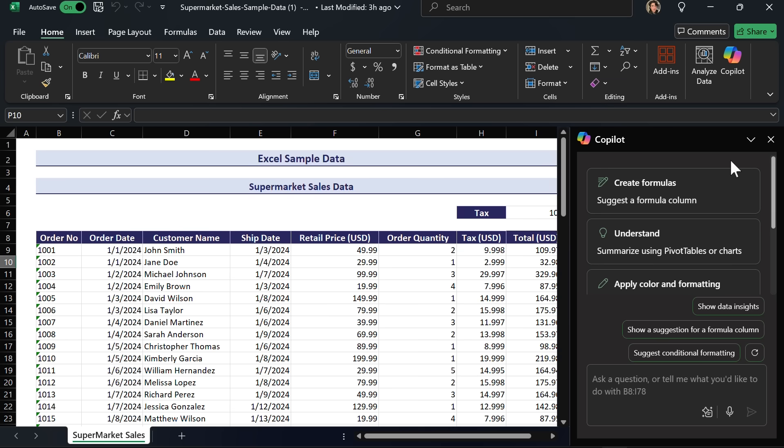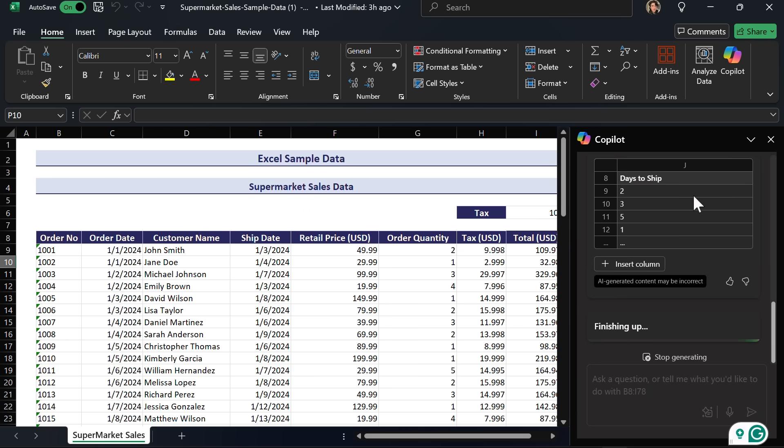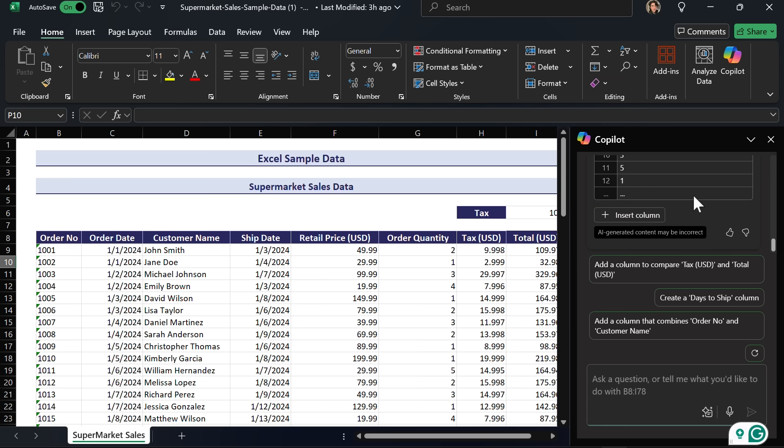What Copilot does here is give me all the results in bullet points. You can also go into Excel and tell it to do all sorts of creative things, which is great because I'm terrible at Excel. Here I have a sample spreadsheet open with all this data, and I can hit 'Suggest a formula for the column,' which is super useful for looking extra creative and smart to your boss.